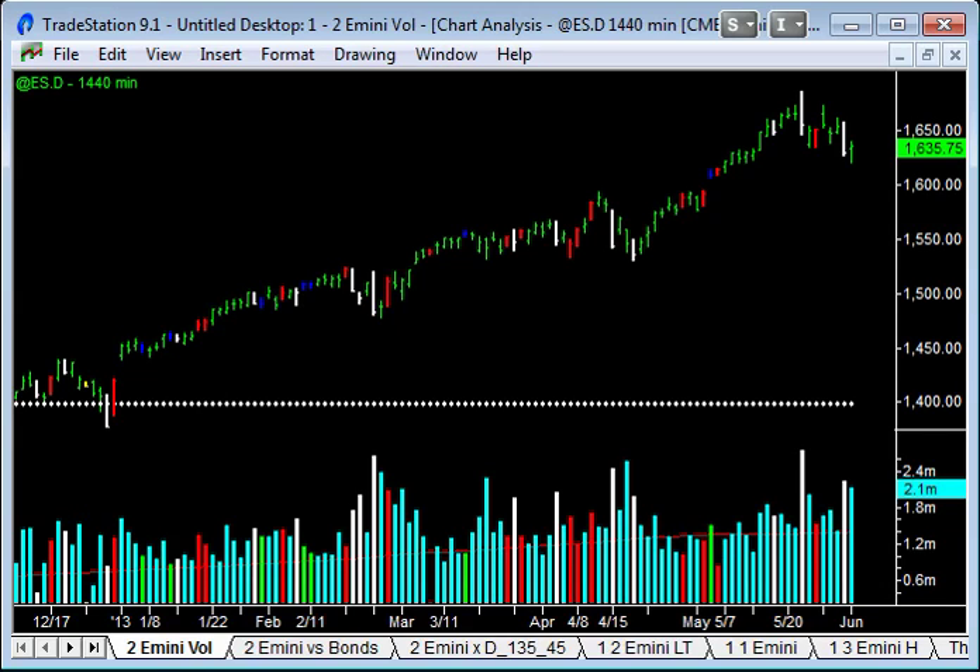Hey, recording this video after closed trade, Monday 3rd of June 2013. Well, that was a nice little day's trading. I hope you traded it well. We had some decent range, about 19 points top to bottom, 2.1 million contracts traded.